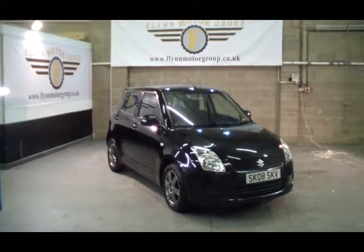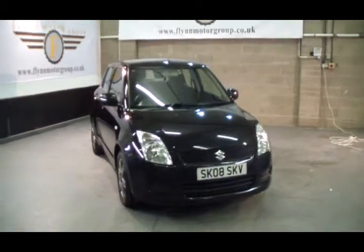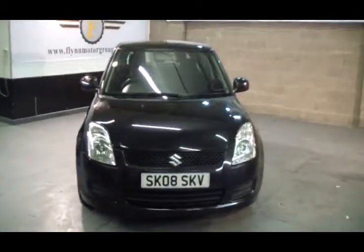Good afternoon and welcome to Flynn Motor Group. Here we have the 2008 Suzuki Swift — a great little part exchange we've just taken in.